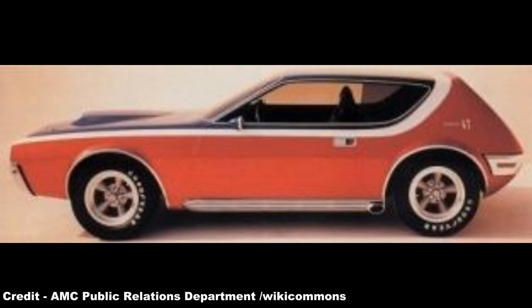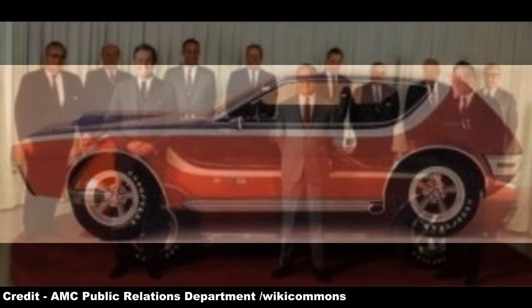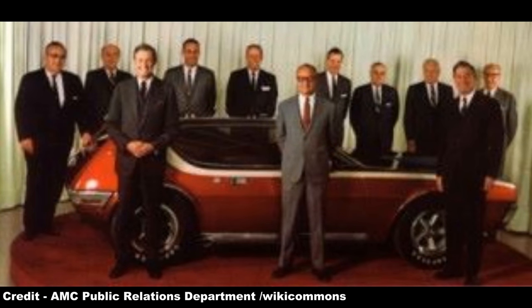Abandoning the more conservative look of previous AMC models and indeed subcompacts in general, Teague adopted a low, smooth profile with a long nose and short back, although Teague himself openly noted the car's odd aesthetics, but was assured that its appeal would be based on the personality such a curiously proportioned car would represent.